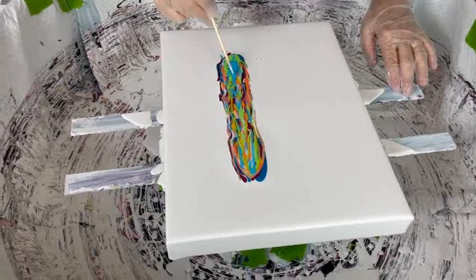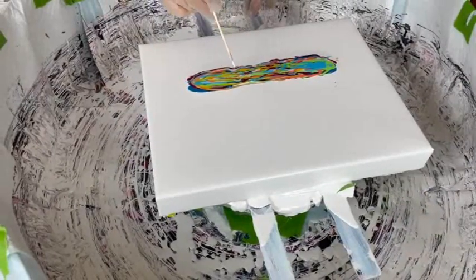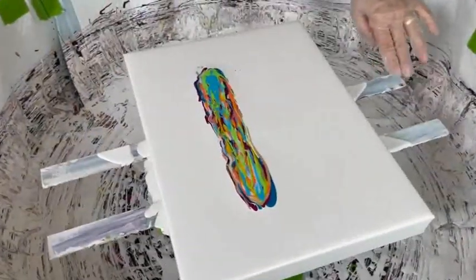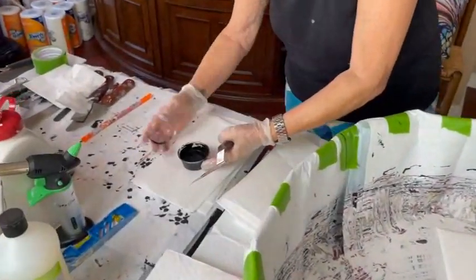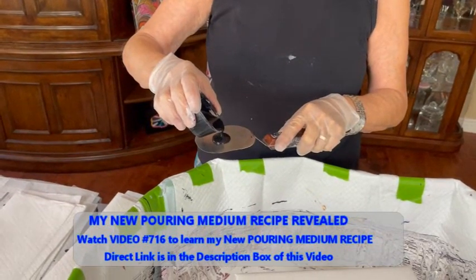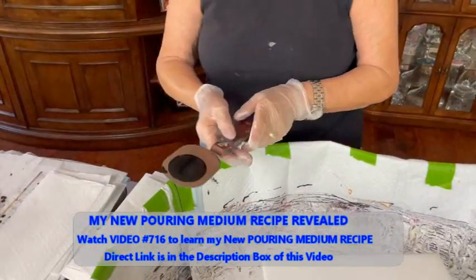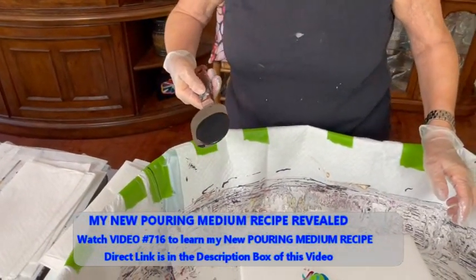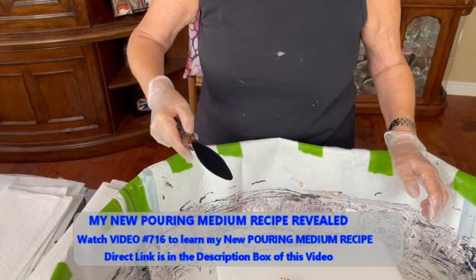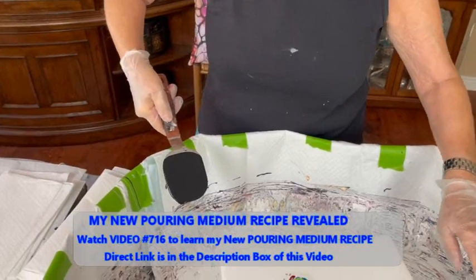Pop some bubbles. Get my Black Oxide by Amsterdam and my Australian Floetrol Cell Activator, and we're going to swipe this little puppy and see what happens. These paints are with the new pouring medium. Kathy does have two pouring mediums now — they both work equally as well, but they're made with different products. Her original pouring medium recipe is in video 478 and her new pouring medium recipe is in video 716.